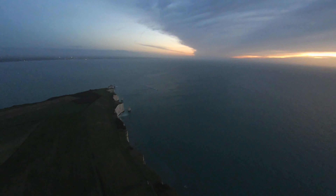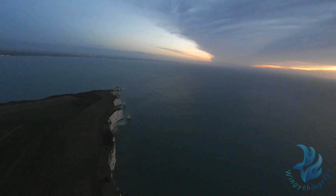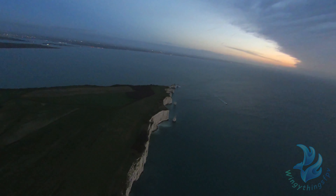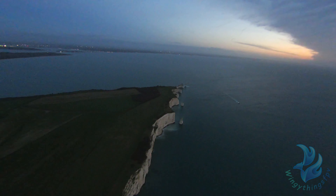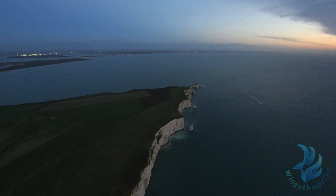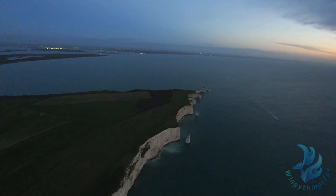Hello and welcome to this Wingy Things FPV video. This is not one of my normal locations, but I do have some videos on it from the past. This was an early morning flight at about 7:30, just before sunrise here in the UK in the winter. In front of us is Old Harry Rock.